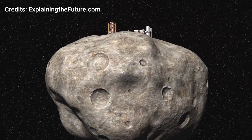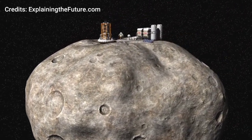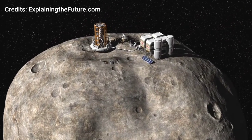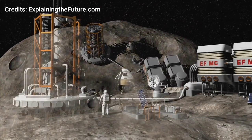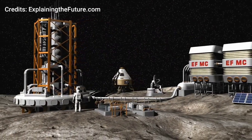Miners on asteroids would use similar techniques to those used on Earth. One likely method is to scrape the asteroid's surface and collect the desired material. Another technique is to drill boreholes and inject hot fluid or gas, allowing the useful material to react or melt with the solvent and extract the solute.